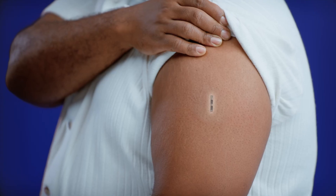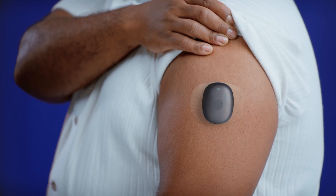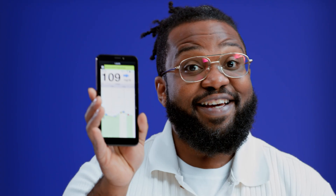With Eversense 365, I don't have to apply the CGM myself. The sensor is placed just underneath the skin of my upper arm by a healthcare provider. It takes several minutes and you're done. I walk out with a little bandage and my arm is healed in a few days. This is what the sensor looks like — look how small it is. It takes readings and the transmitter sends them right to my phone. Is science amazing or what?